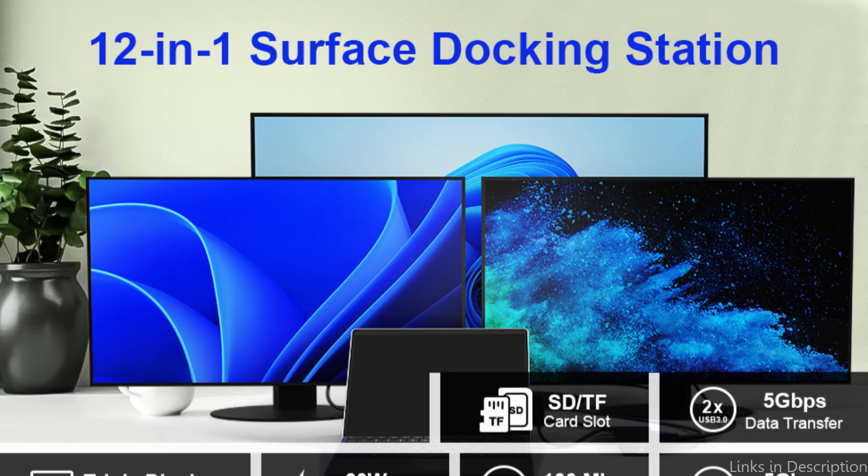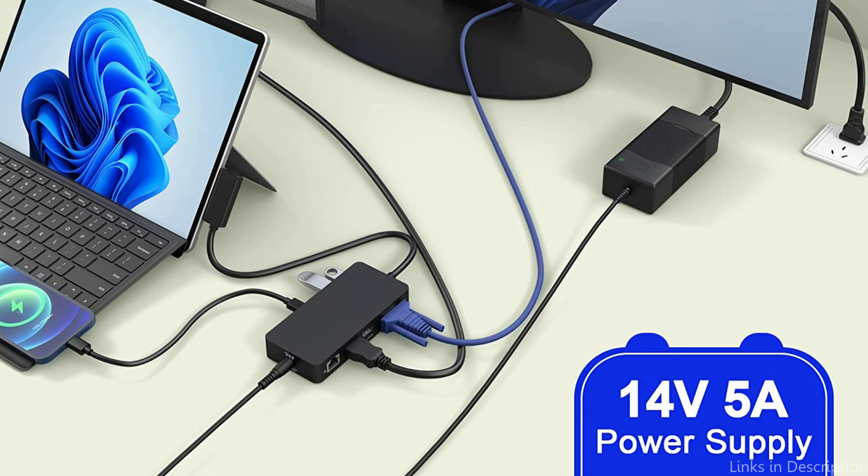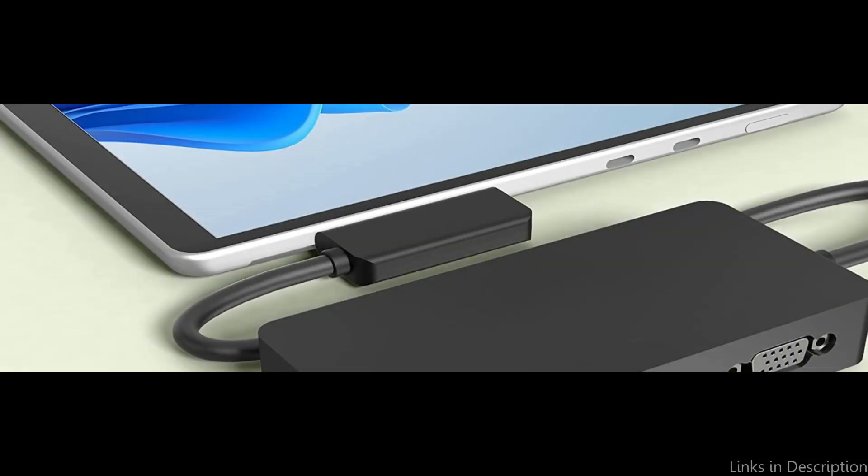The Yemi Pro Surface Dock's elegant and compact form is another benefit. The dock is the perfect accessory for people who frequently work on the go since it can fit in a bag or purse. It's also quite simple to set up and use — it just needs to be connected to your Surface Pro 9 with a USB-C cable before you can start using it.